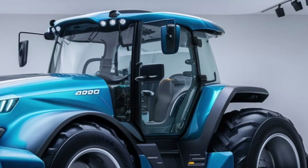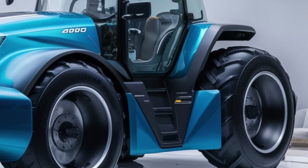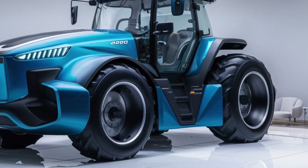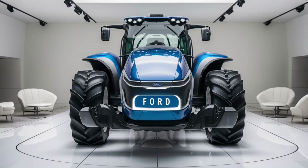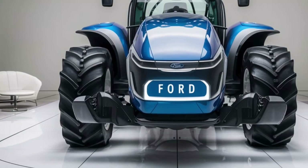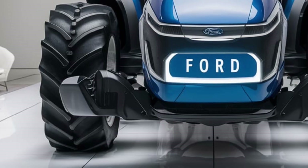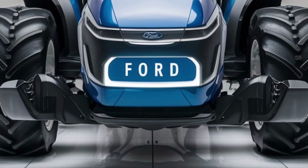In terms of pricing, the 2025 Ford 4000 is competitively positioned within the premium segment. The base model is priced around $120,000. While this price point is higher than some entry-level tractors, it reflects the advanced technology, performance capabilities, and build quality of the Ford 4000. Optional features and customizations, such as enhanced cab amenities and specialized attachments, can increase the overall cost. Ford offers flexible financing options and a comprehensive warranty package, which includes extended coverage and dedicated customer support.